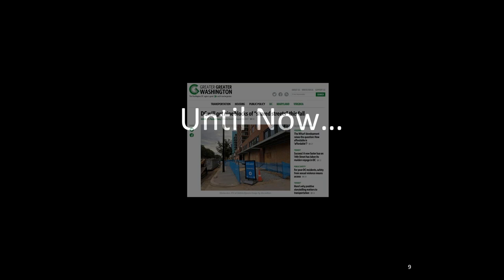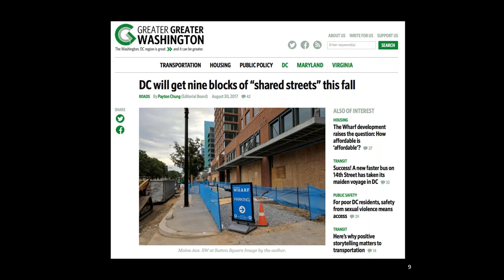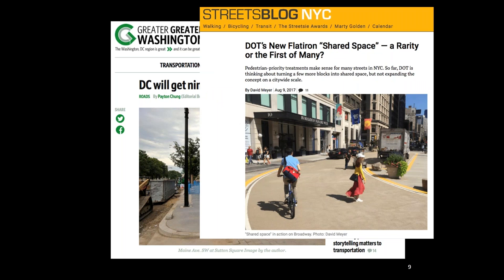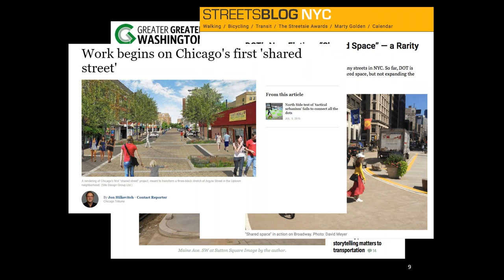Fast forward to the 21st century, and we see a resurgence of interest in shared streets. Here's a news clip from D.C. where I live: the headline says D.C. will get nine blocks of shared streets this fall. Here's a clip from Streets Blog in New York City: D.O.T.'s new Flatiron shared space — a rarity or the first of many? Here's another from Chicago: work begins on Chicago's first shared street. And there are a number of other examples that I could have put up.